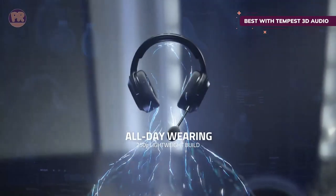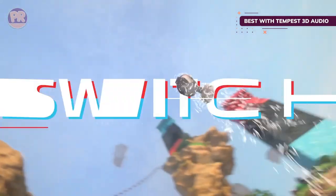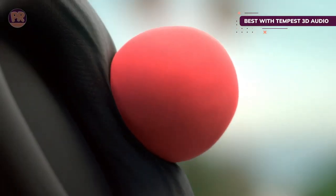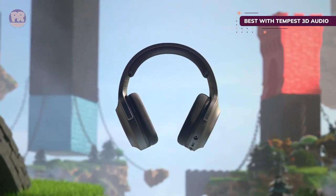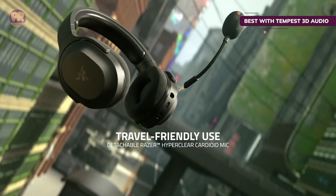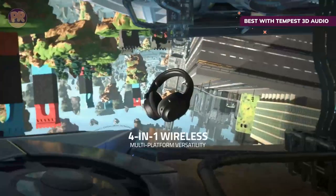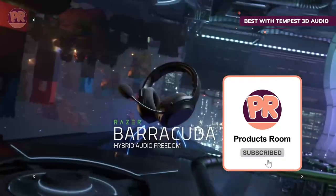Once you get listening on your PS5 or PC, you'll be able to detect enemies coming from different directions, giving you a big advantage over your opponents. The design of the Razer Barracuda X is very toned down and minimalistic, especially by Razer standards — it doesn't scream gamer, so you can use it as an everyday pair of headphones after you remove the detachable microphone. It connects via a USB-C dongle, making it a great fit for PS5, Nintendo Switch, or Android.